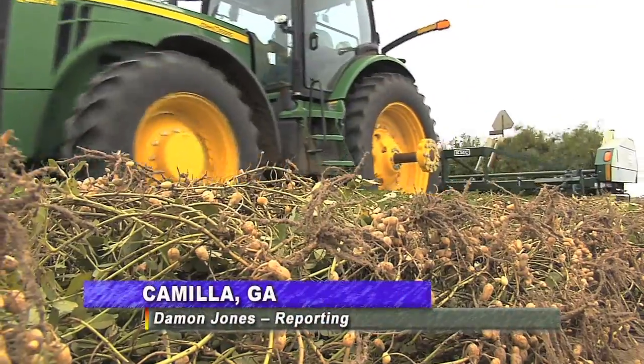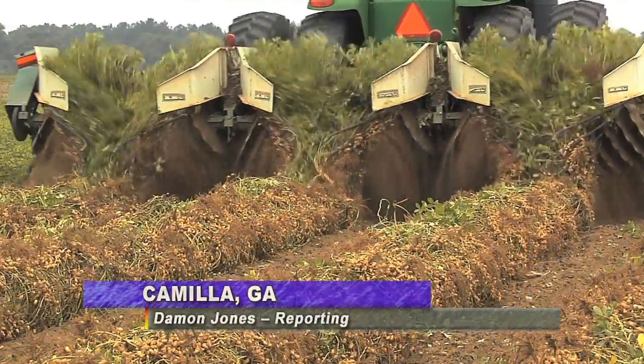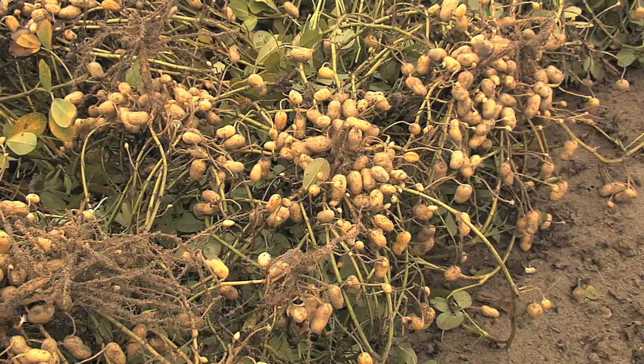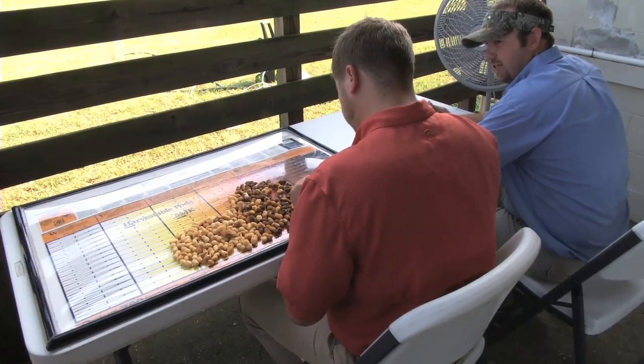With Georgia being responsible for nearly half of the peanut production in the entire United States, striking a balance between the best quality and the best yield when harvesting is important to the entire agricultural industry. That's why things like this peanut maturity test is so valuable.